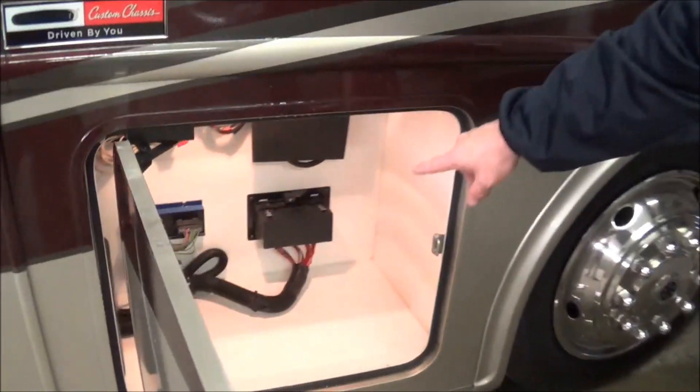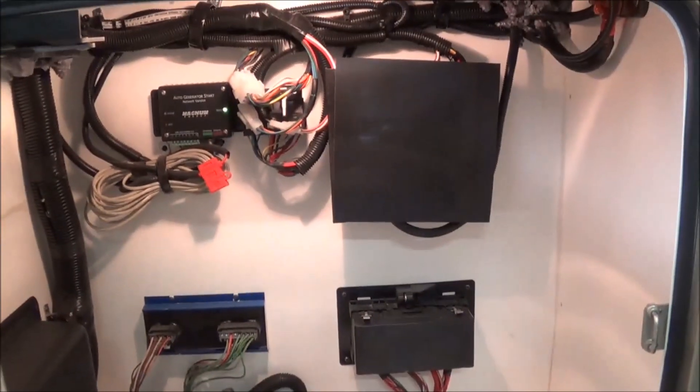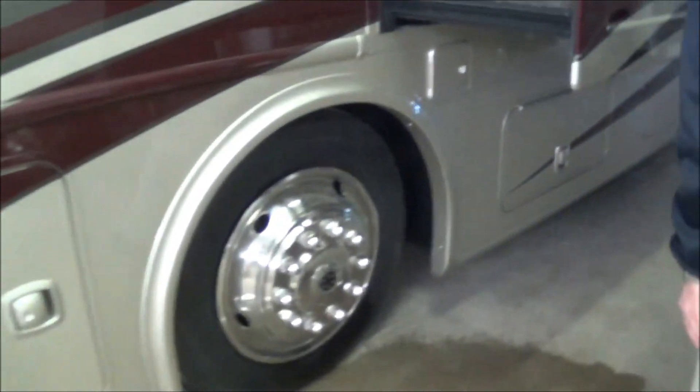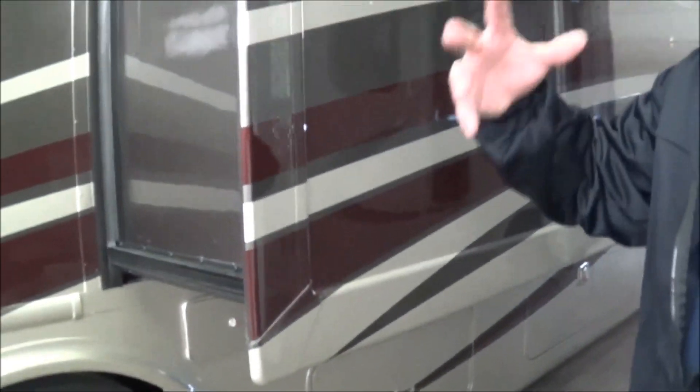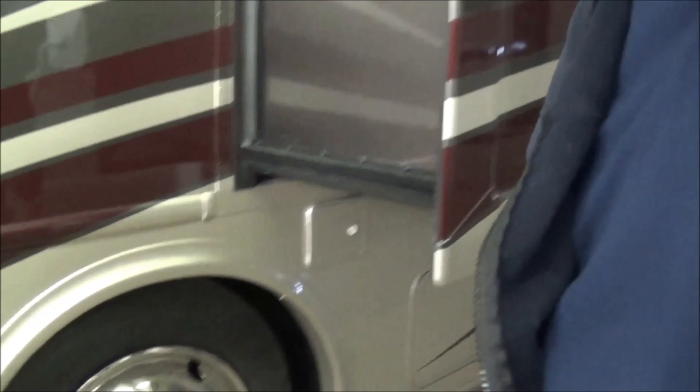Down in here you have a storage compartment where you have all of your fuses for your chassis, which is lighted and all lined with ABS. Come around here on the diesels — you have the dual-side fill, so you can fill on this side or you can fill on the other side.